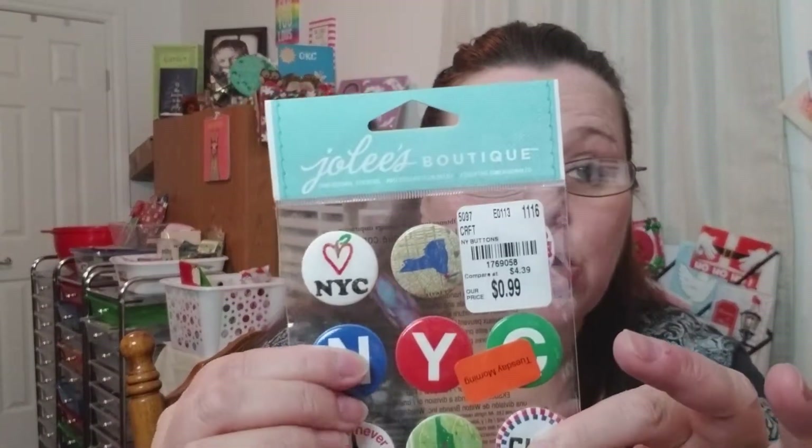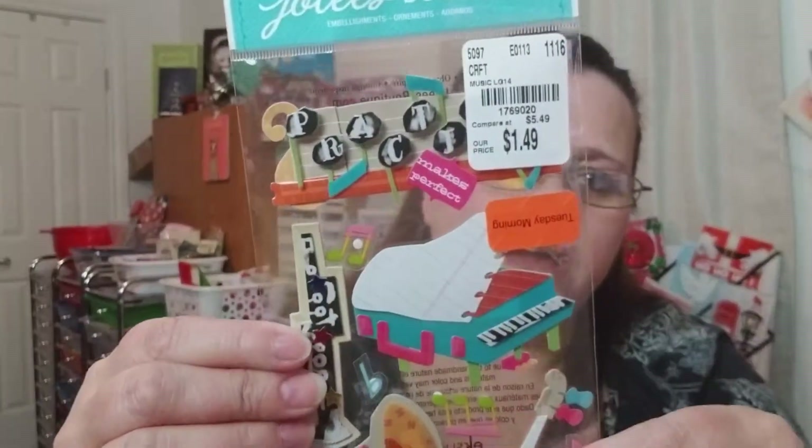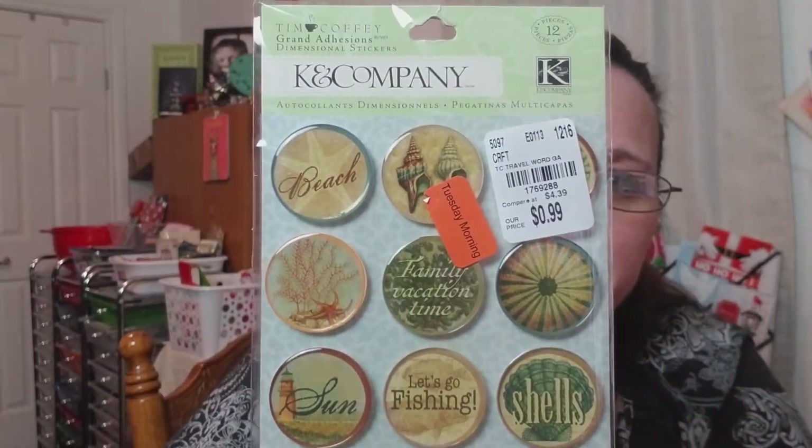I did find a few stickers. I found these New York City stickers — they're like a little button, but they're actually a sticker. They're fairly thick. The orange tag ended up being, I think, 45% off. And then I picked up these — they've got a musical theme behind them. Super cute. I also picked up these beach ones. They're like a little circle, but they are a sticker; they almost look like a pin.